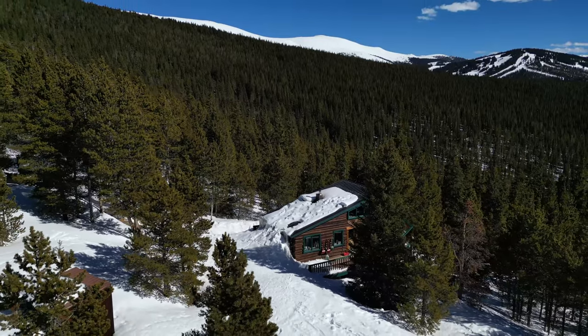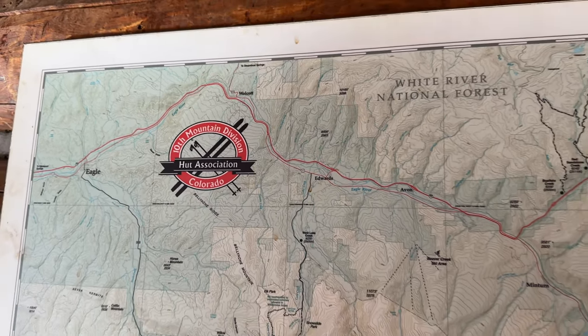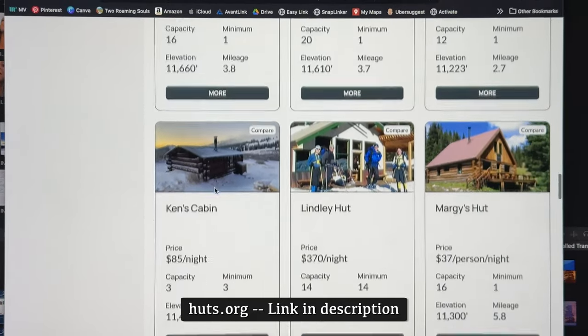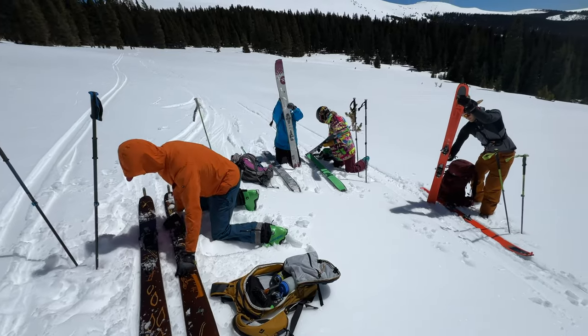These backcountry huts in Colorado are managed by a nonprofit called the 10th Mountain Division Hut Association. You can research, plan, and reserve huts at their web address, huts.org. Huts can be booked in both winter and summer, though this video specifically covers the details of a winter trip.